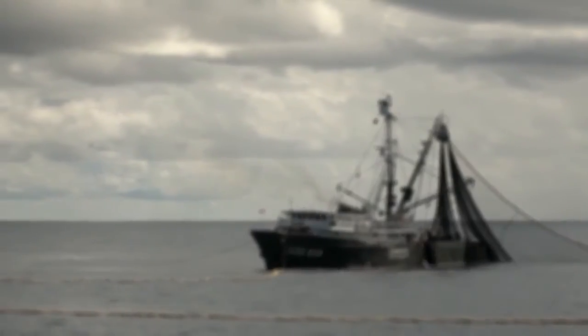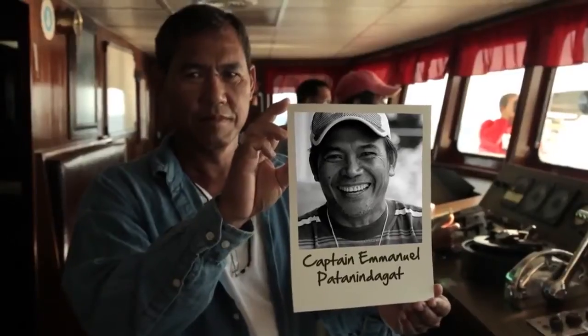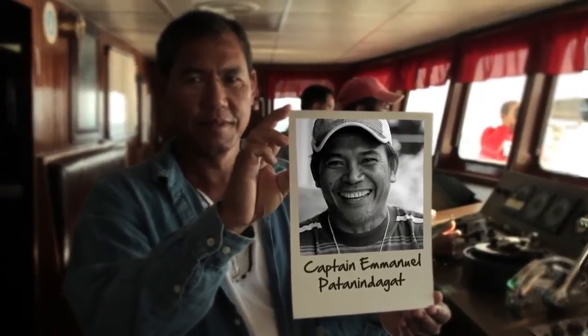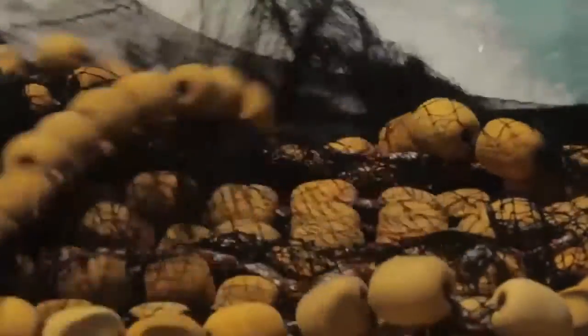Your fish was caught by the vessel named here, and this is the captain who caught it. That skipjack was caught through a method known as purse seining.